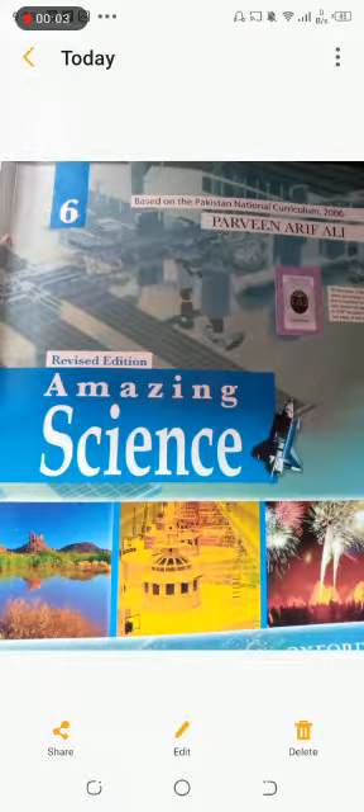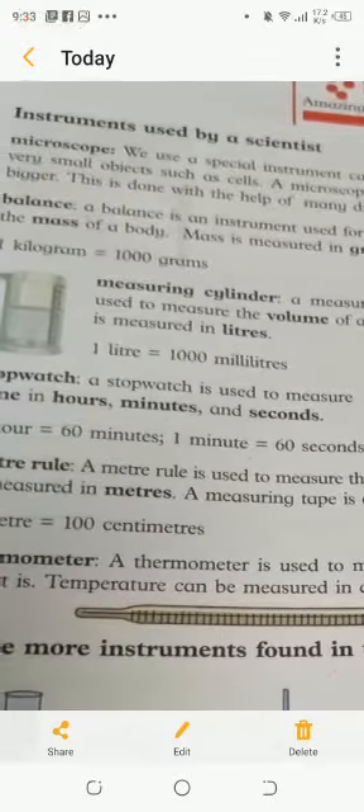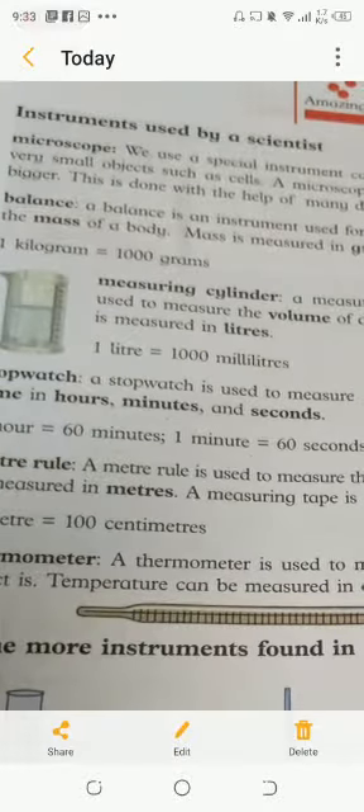Assalamualaikum, my happy teacher Mr. Manlaas. Previously, the lecture we started, we will continue from there. Our unit is 'Learning to be a Scientist.' Today we have to start a new topic: instruments used by scientists.